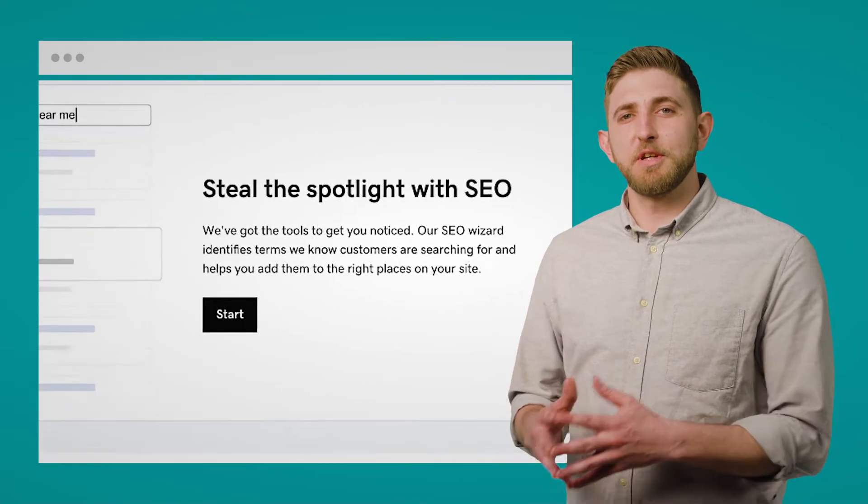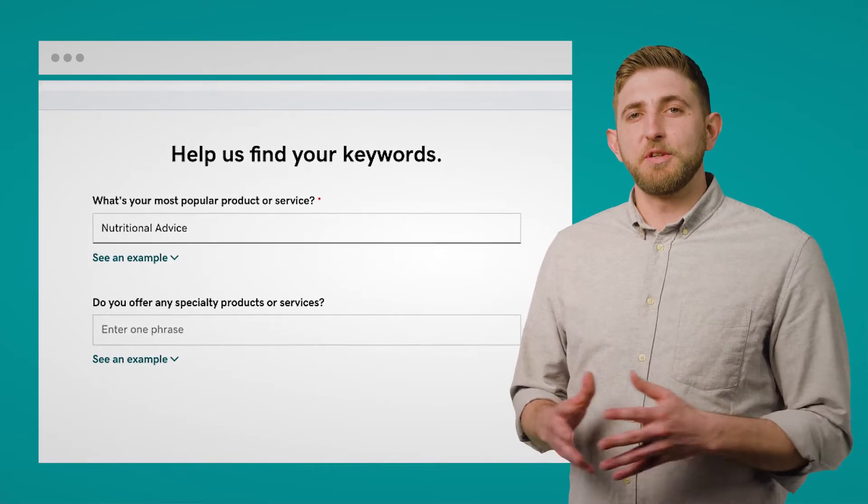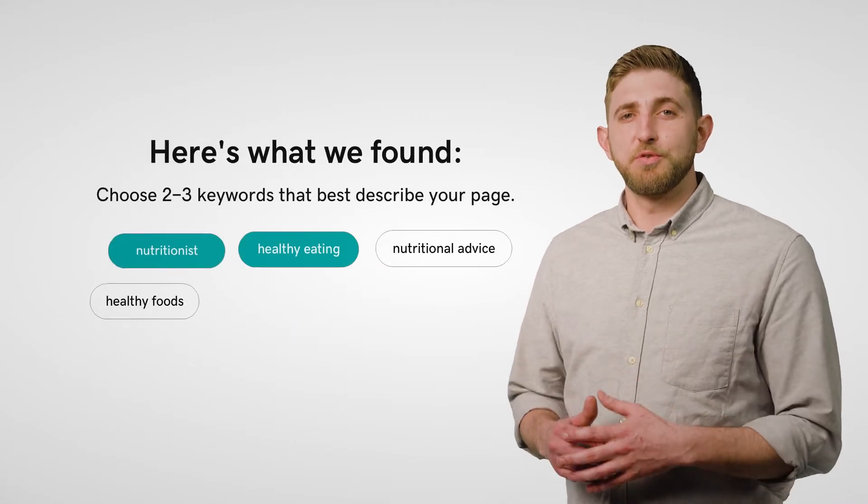Thanks to our incredibly easy-to-use setup wizard, you're not going to need any technical skills. All you need to do is enter some basic details and we'll recommend the best keywords for you to use.